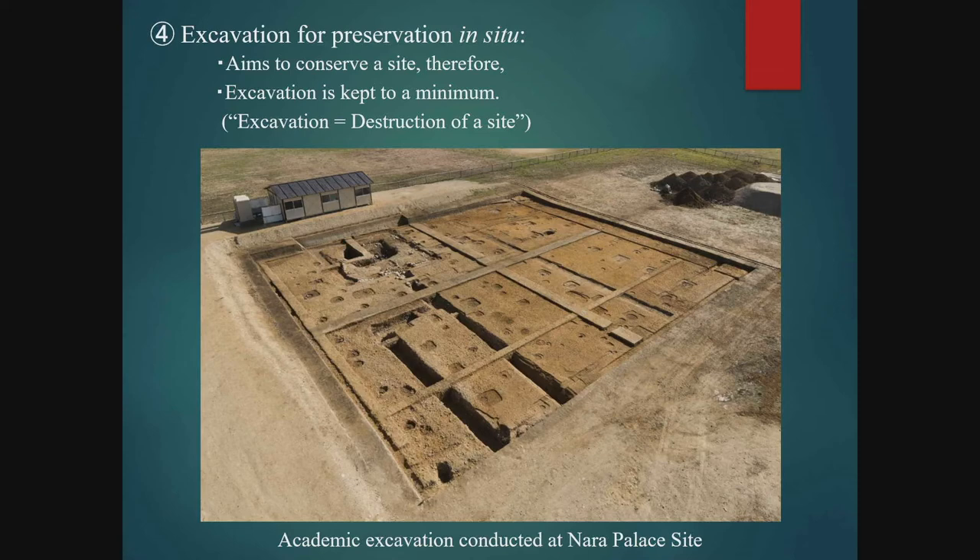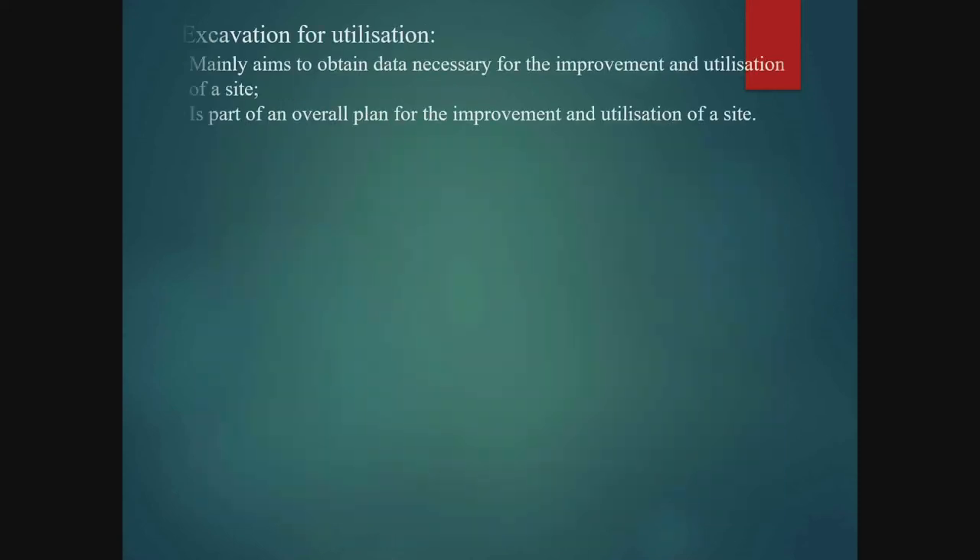In Japan, most excavations conducted for academic purposes are conducted in the same manner as those for preservation in situ. Finally, we will look at excavations for the purpose of utilisation. This is a continuation of the preservation process and is carried out to acquire data necessary for the management and utilisation of the site, also while keeping the digging to a minimum. Unlike other types of excavation, plans for the final utilisation and presentation of the site are already formulated before excavation, so the work is conducted as part of those plans.